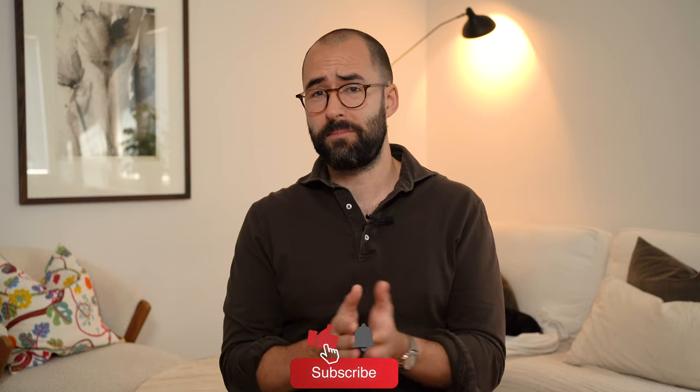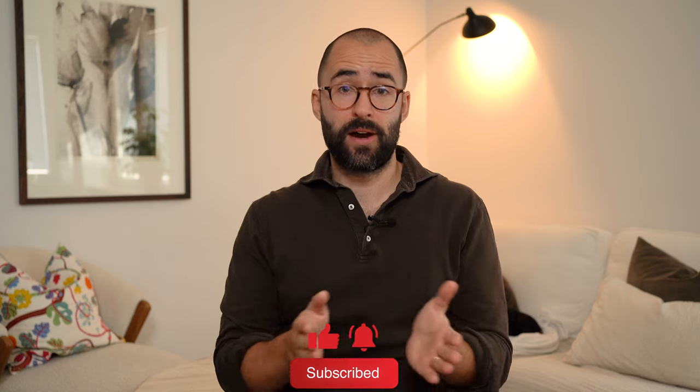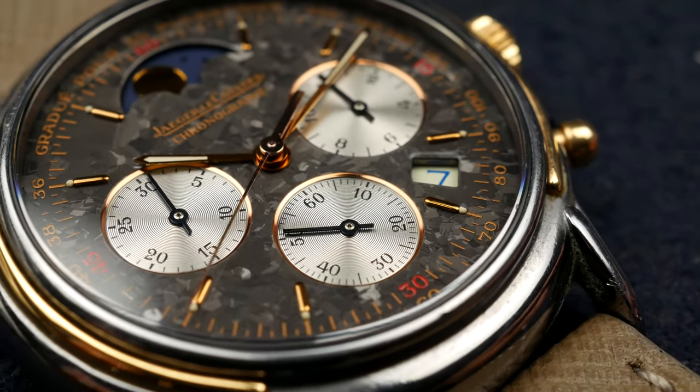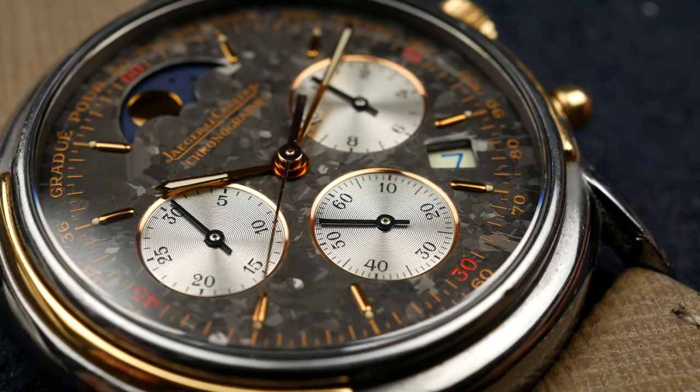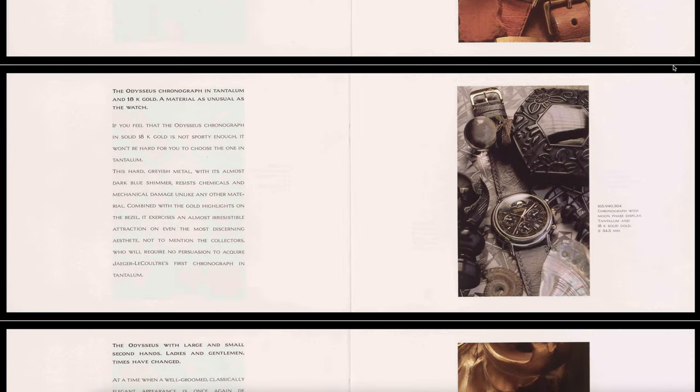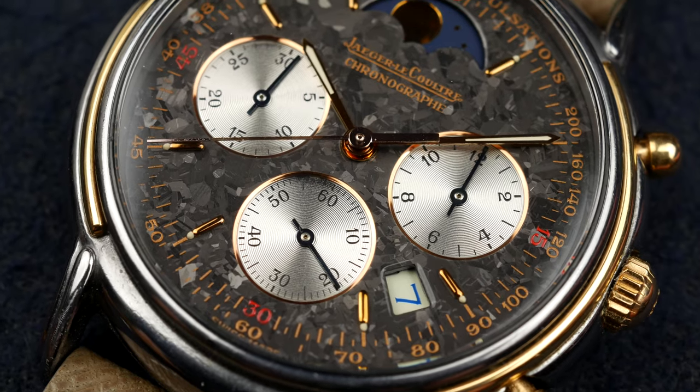Nowadays, a watch with a mecha-quartz movement is nothing you raise your eyebrows about. But in the late 1980s, the mecha-quartz movement developed by Jaeger-LeCoultre was something else. You have to consider that at this time of introduction, Jaeger-LeCoultre were struggling a lot due to the quartz crisis. So this was something very important — something they put a lot of resources into producing and developing. Nowadays you can shrug your shoulders and say it's a mecha-quartz movement, but this specific movement is truly something else.